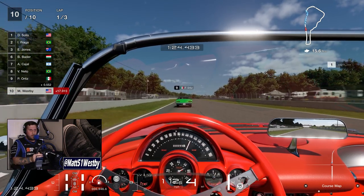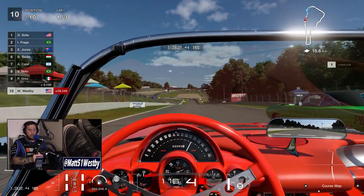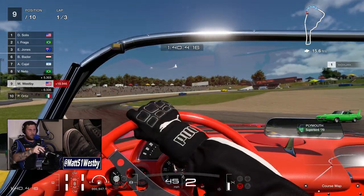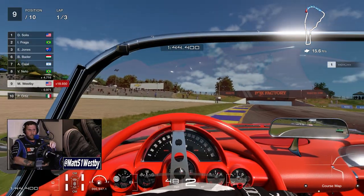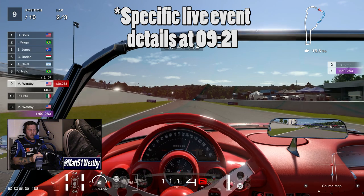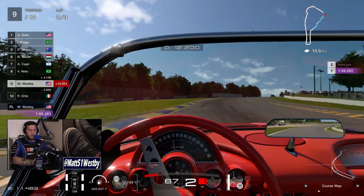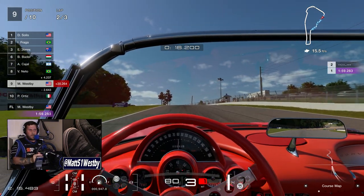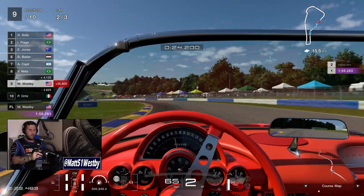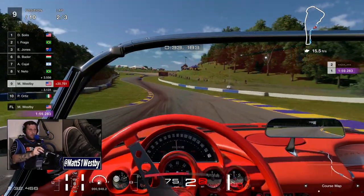A lot of interesting cars have been added to this update. Even weirder, two of which you can't even get as of right now — both the Toyota GR Corolla and the Toyota Ambulance are special edition cars that you have to watch live events to acquire within the next two weekends.